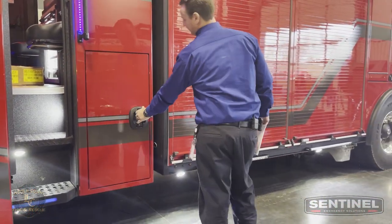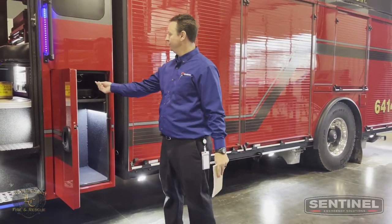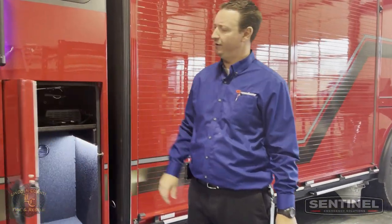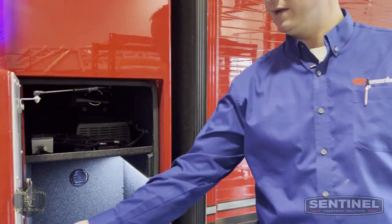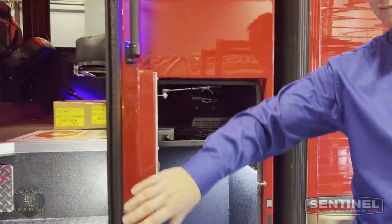The ELFD compartment back here is pretty big. Something new that we started doing here at Sentinel is putting a gas shock inside of here — some of our competitors do it, and it just makes perfect sense. Kind of opens this up a little bit more. Gas shock, battery charger, some of that stuff sitting inside of there.